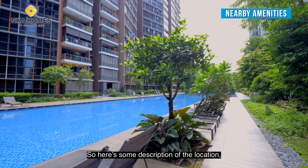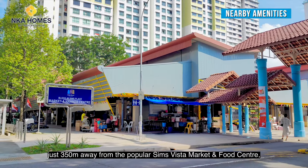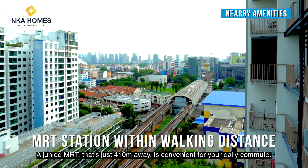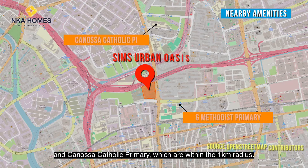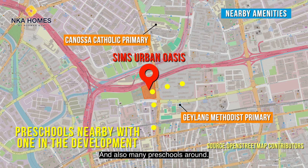Here's some description of the location. Just 350 meters away is the popular Sims Vista Market and Food Centre where you can get your hawker fare and daily necessities. Aljunied MRT is just 410 meters away, convenient for your daily commute. Families will appreciate the proximity to schools like Geylang Methodist Primary and Marymount Convent — Kenosa Catholic Primary — within the 1 kilometer radius, and many preschools around.